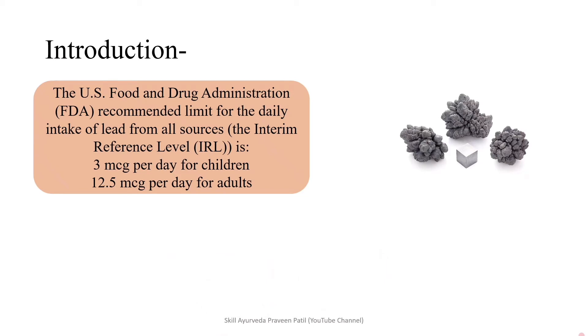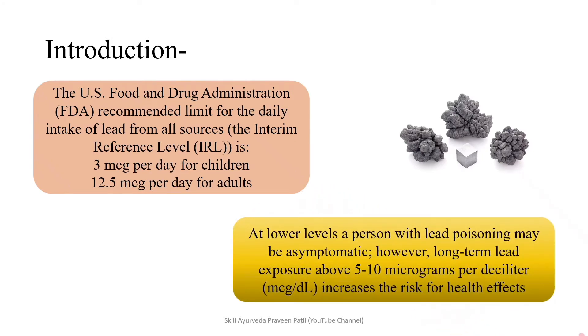The US Food and Drug Administration, i.e. FDA, recommended limit of daily intake of lead from all sources is 3 mcg per day for children and 12 mcg per day for adults. At lower levels, a person with lead poisoning may be asymptomatic. However, long-term lead exposure above 5 to 10 mcg per day increases the risk for health effects.